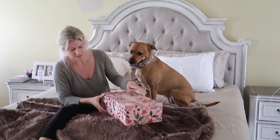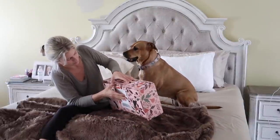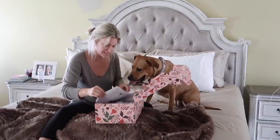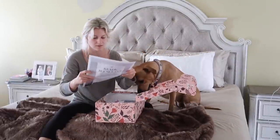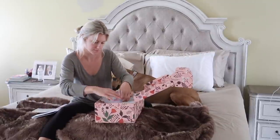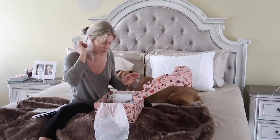All right Brady, let's see what's in here. It says 'Fall in Love' — this is so cool.